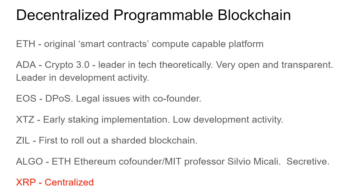I have a section on decentralized programmable blockchains. Ethereum is the original smart contracts compute platform. ADA is trying to be crypto 3.0 — I think they're the leader in technology theoretically, very open and transparent with the most development activity. EOS was an early proof-of-stake platform, but the reason they got there quickly is they developed delegated proof-of-stake, or DPoS. The stakers vote on delegates to be validators, and with a small pool of delegators it's much easier to manage — so it's really more of a voting system with a centralized select few delegators. There are also legal issues: a co-founder left and they're suing each other.